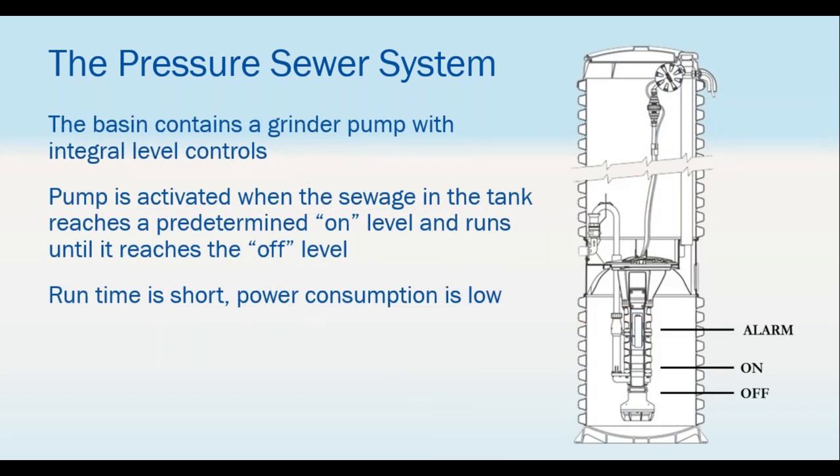With pressure sewer systems, the philosophy is to get waste in and out of the basin as quickly as possible. The pump runs for about 30 to 45 seconds, does its job, and gets the wastewater out. We don't want waste sitting in there getting stinky, so it runs multiple times during the day in quick short sessions.